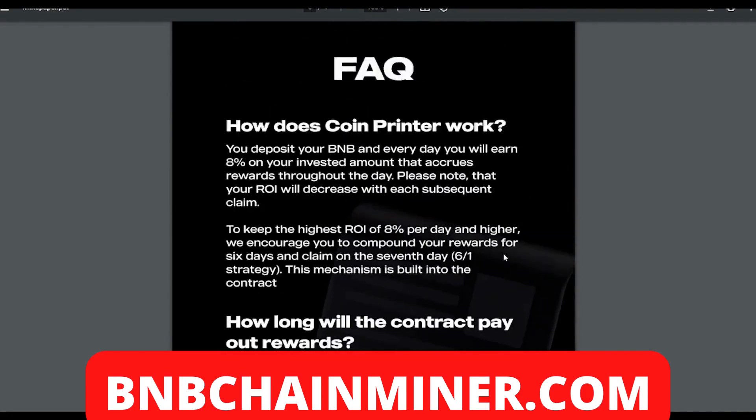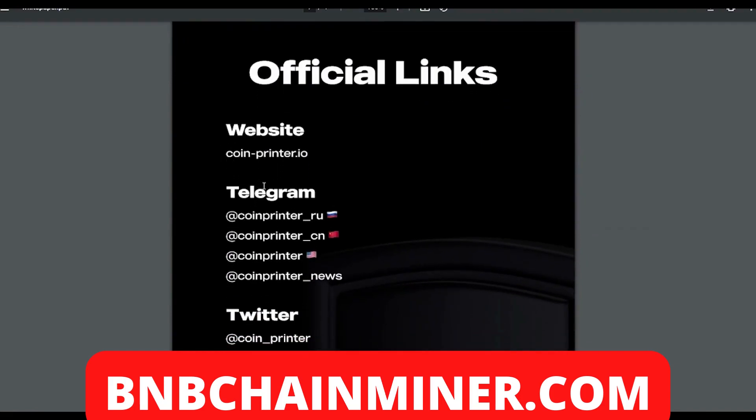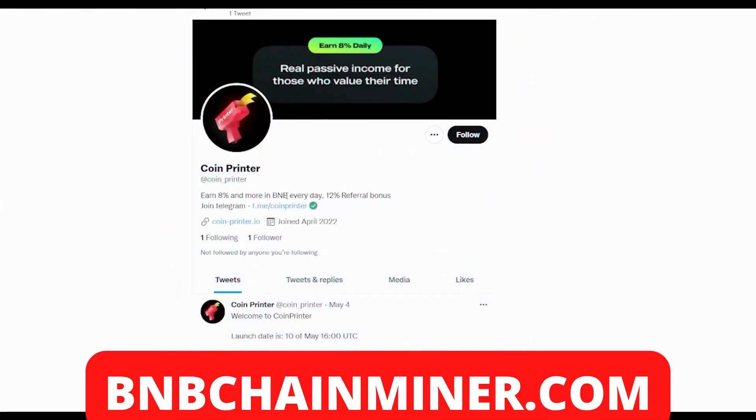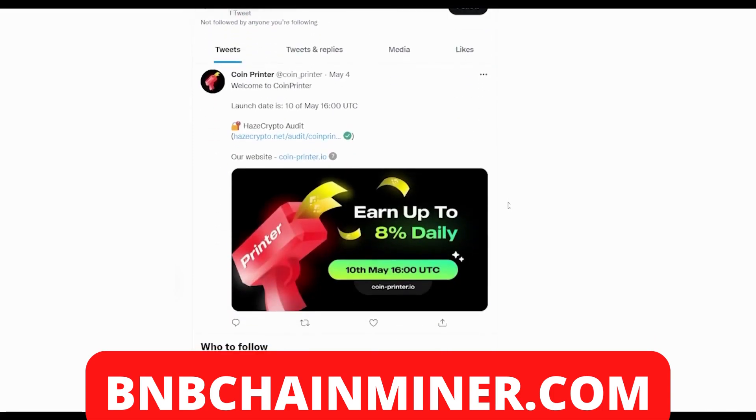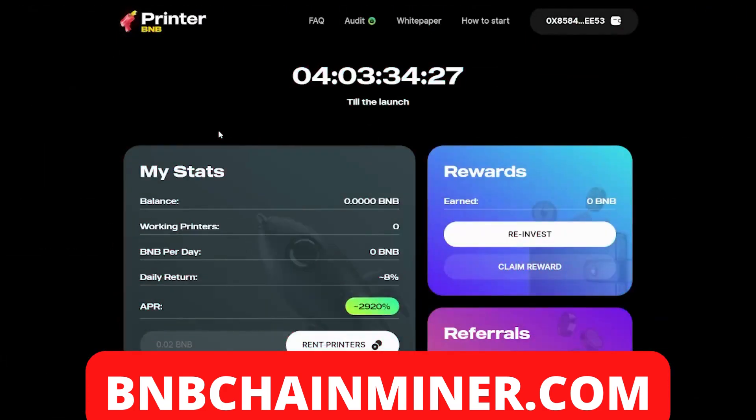They also have official links — their website and different Telegram groups including Russian, Chinese, and American communities you can join. Coin Printer also has their own Twitter page, which is fairly new as they only joined in April. Make sure to follow Coin Printer on Twitter to stay updated, especially since the launch date is on the 10th of May.